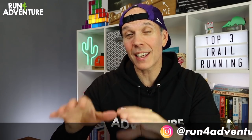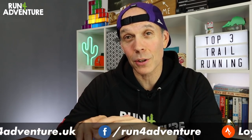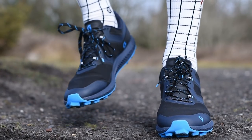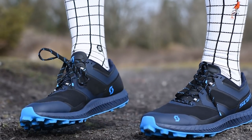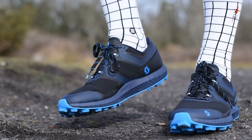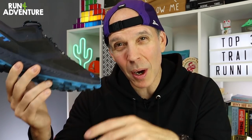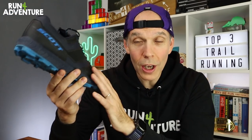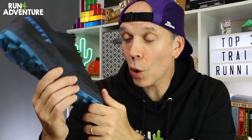Up first is a trail shoe I never thought would make our top three list of 2021 when we got sent a pair to test and review — and it is Scott Running's Supertrack RC2. Over the years I've run in several pairs of Scott trail shoes and if I'm honest, I've never really got on with them. I've always found they're a little bit clunky, a bit bulky and a little bit uninspiring.